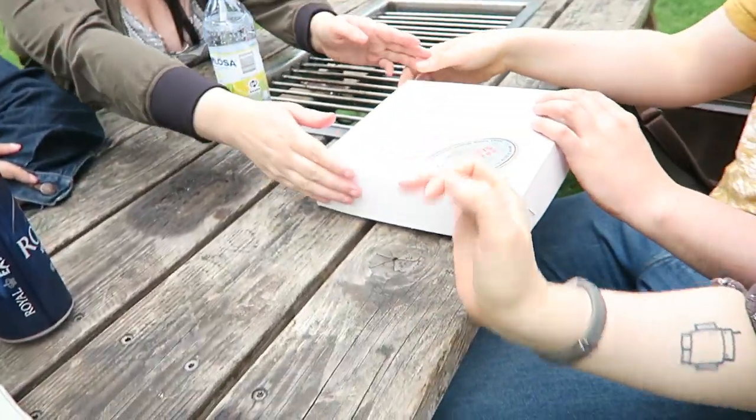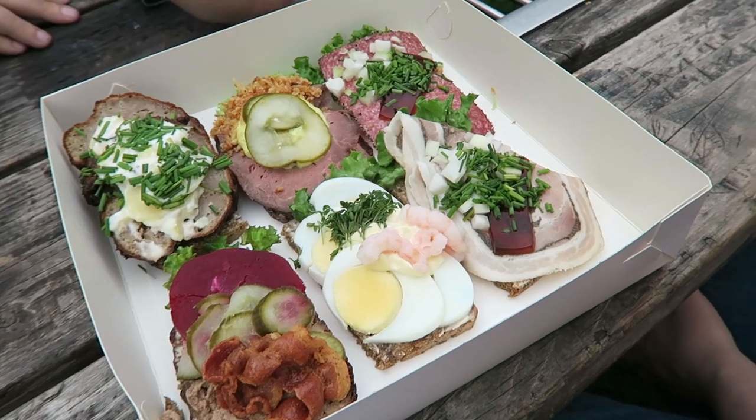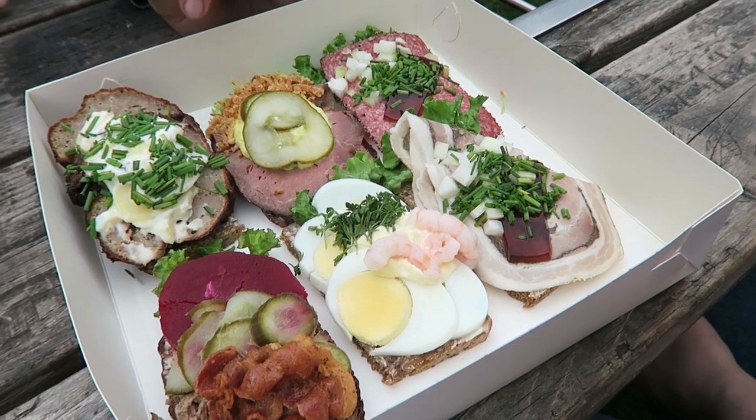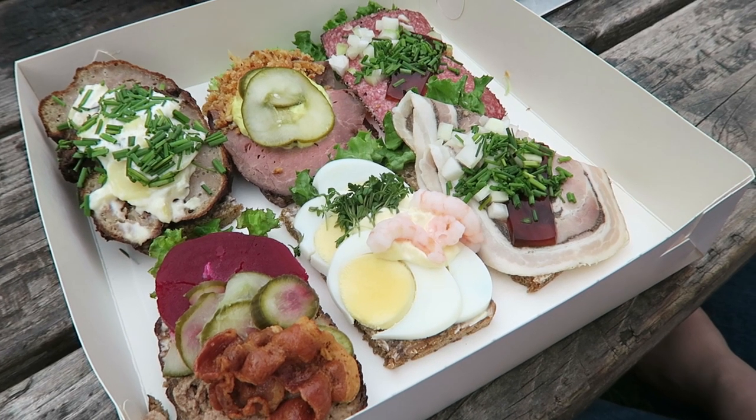Hi, we're still in Copenhagen and the plan for today is to eat smørrebrød — open-faced sandwiches. I will never be able to say that right. You got roast beef with remoulade that's kind of like a tartar sauce, fried onions and pickles.